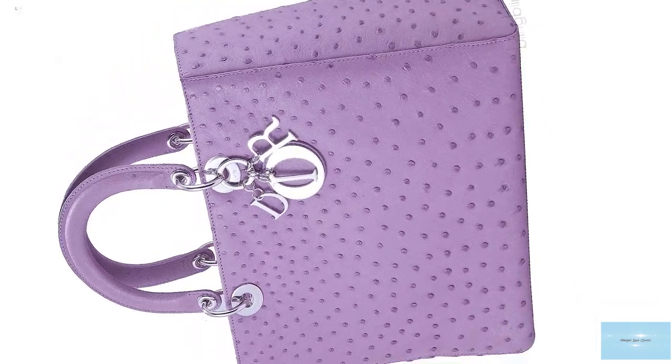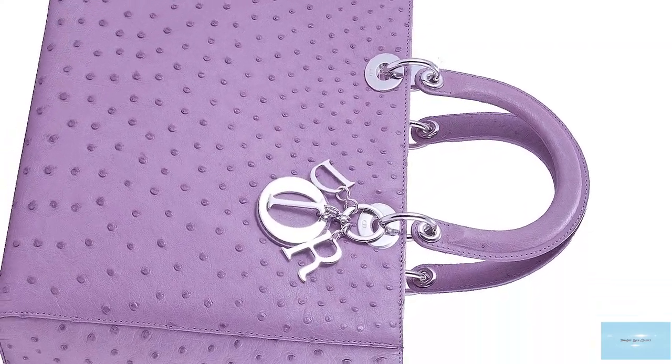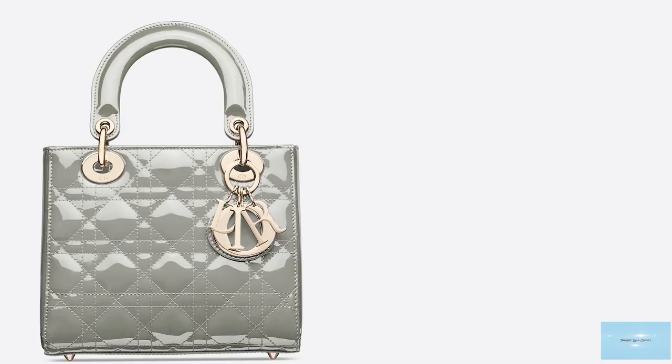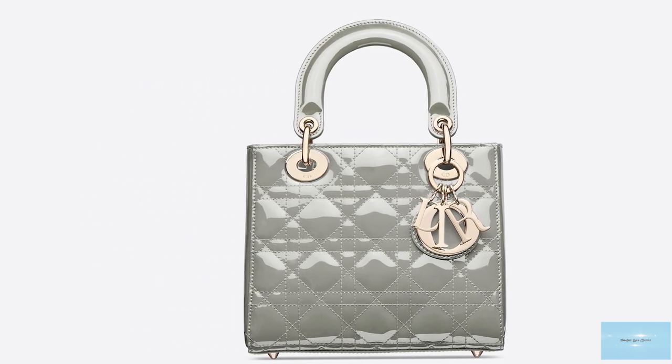The bag was presented to the princess at the inauguration of the Paul Cézanne exhibition at the Grand Palais in Paris, and Diana absolutely loved it from its first appearance. From that moment onwards, the Lady Dior made history and was catapulted to iconic bag status.